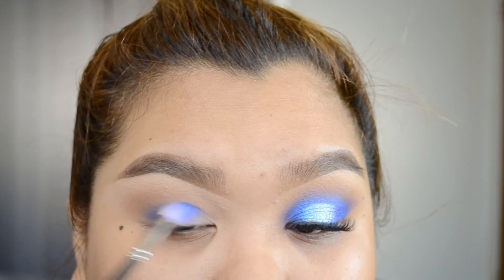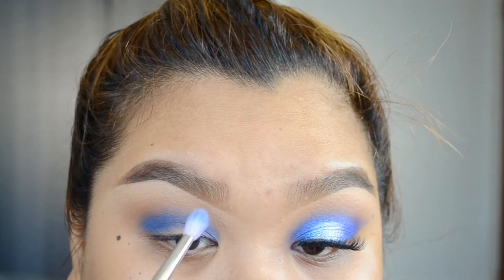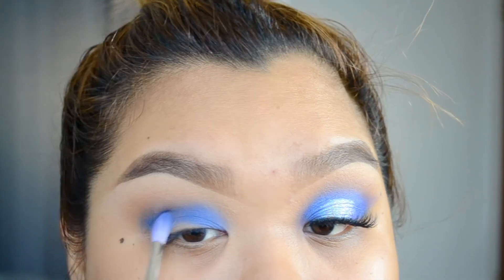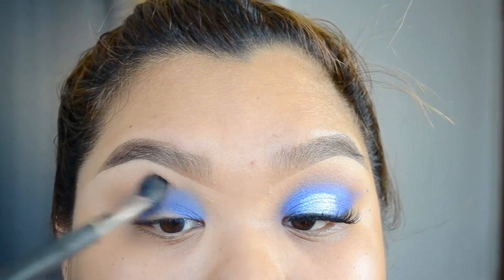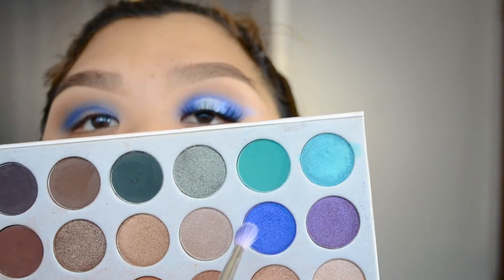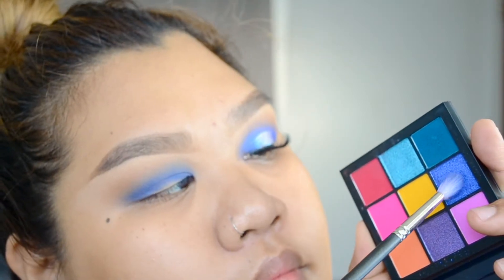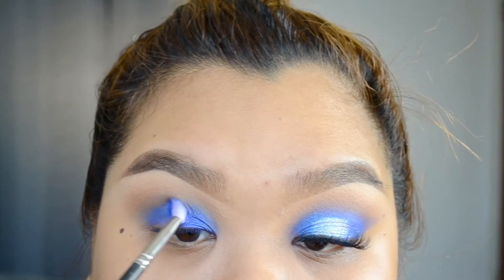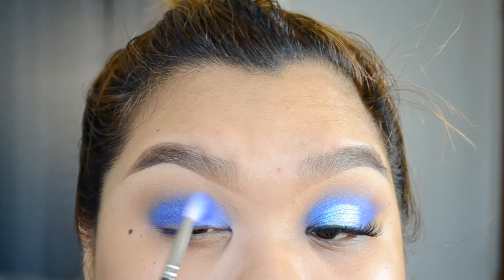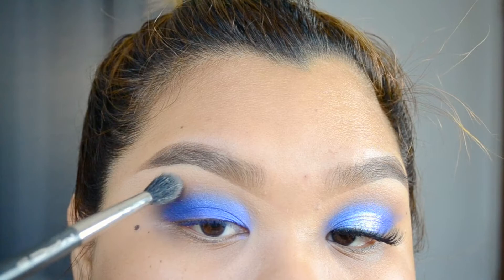I'm taking the NARS eyeshadow in Reamer, which is a pigmented blue, and using the MAC 221 brush to blend that into my crease as well as my inner corner. Then I go in with my big fluffy brush again to blend out any harsh edges. To add definition and shimmer, I'm mixing a color called Twerk with one of the colors from the Huda Obsessions Electric palette, which just adds a bit more shimmer and definition.